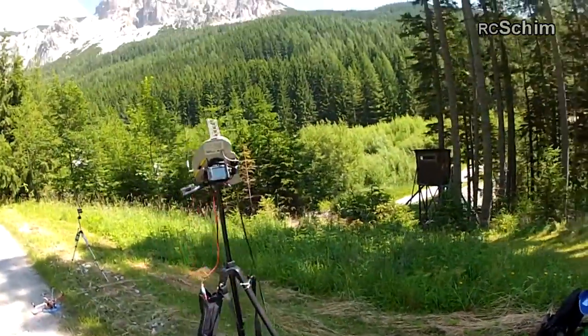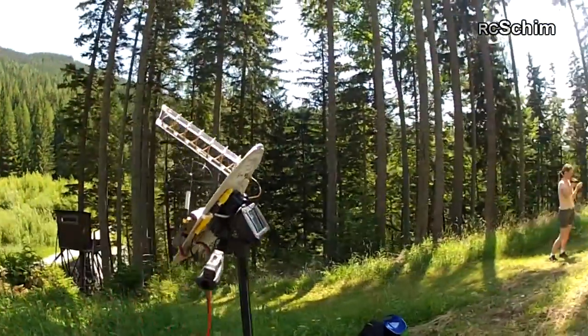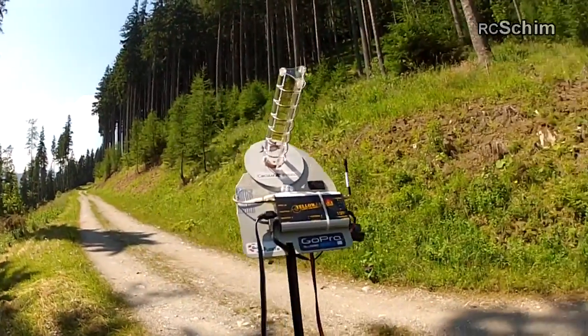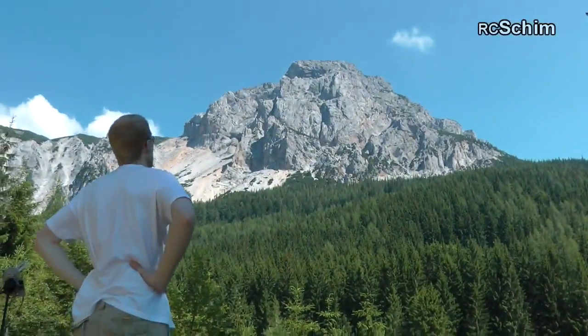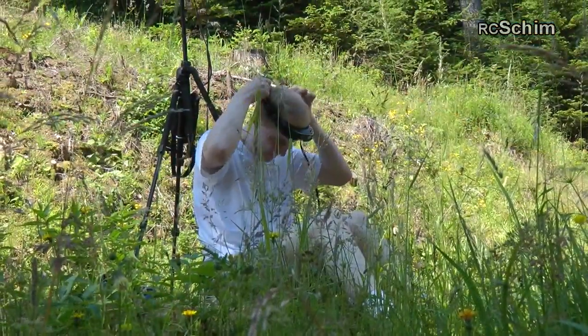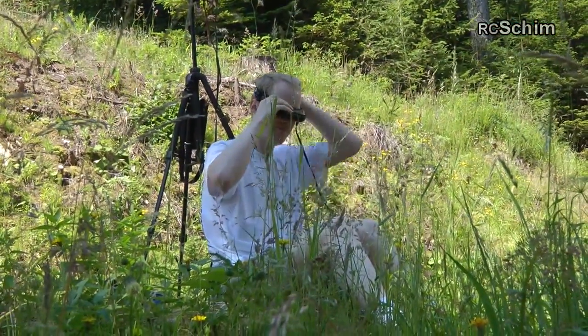Hello, this is RC Schimm. Thanks for watching this video. We did a small hike to get this nice location near the Breiner Wand. Here I'm planning the route. And now we go.